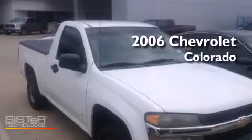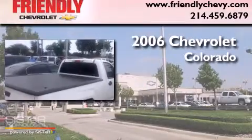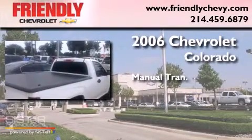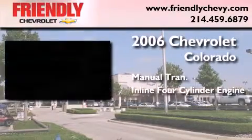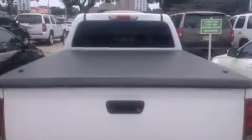This is a certified pre-owned 2006 Chevrolet Colorado. This truck has a manual transmission and an inline four-cylinder engine. Its top features and packages include the convenience package and much more.